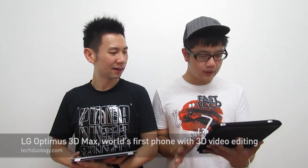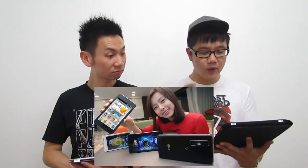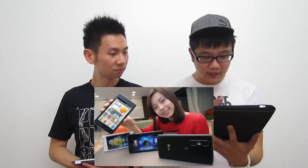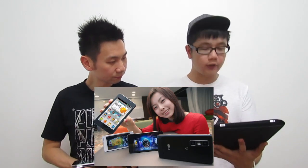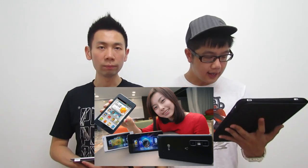Basically, this 3D phone can let you edit 3D photos and videos without wearing 3D glasses — you can watch 3D directly on the screen. It has a 4.3-inch screen, a 1.2GHz dual-core processor, and 16GB of storage. The specs are a bit normal, but the 3D video editing is amazing.